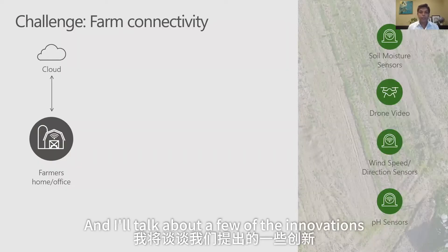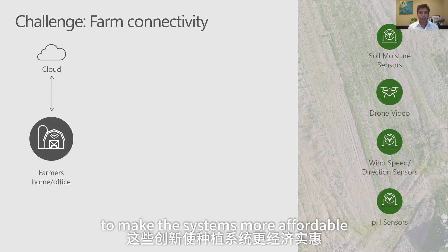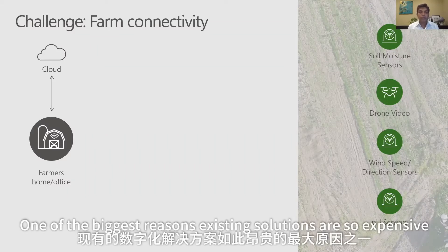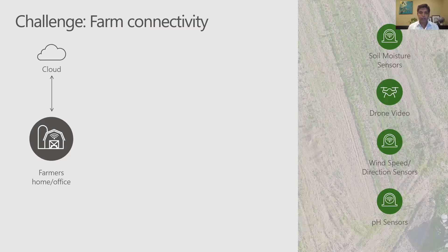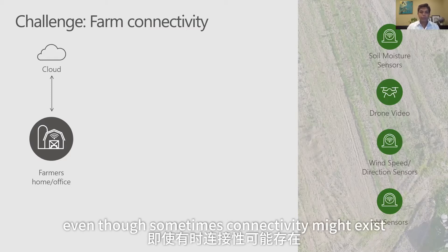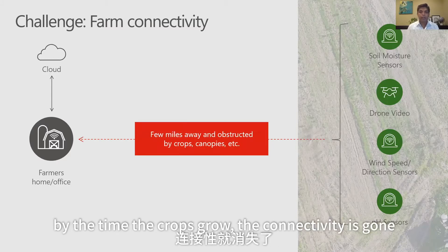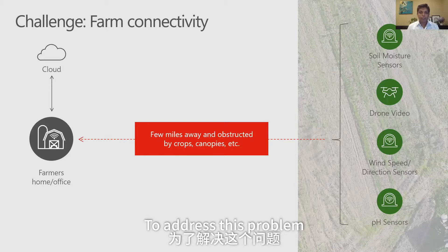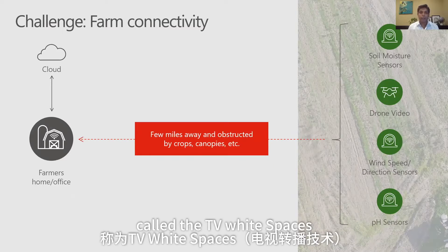I'll talk about a few of the innovations we've come up with to make the systems more affordable. One of the biggest reasons existing solutions are so expensive is connectivity in the farm — even though connectivity might exist when you plant the seeds, by the time the crops grow, the connectivity is gone. To address this problem, we are using a technology I have been working on since 2005 called TV Whitespaces.